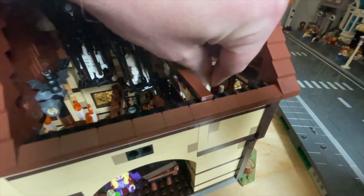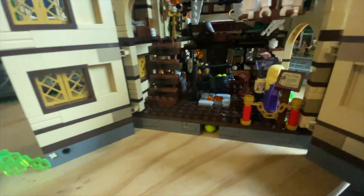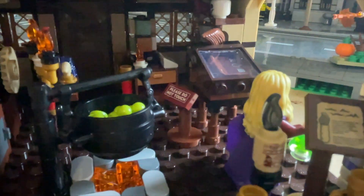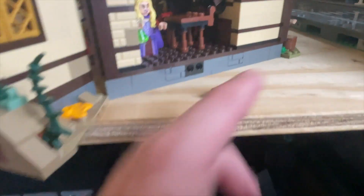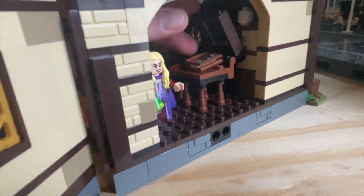The kids also loved the vacuum that the Sanderson Sisters fly around on. Down here, if you push the green button it lights up the cauldron — that's a great feature. And over here you can see how the spinning wheel function works. Then you have the 'please do not touch' entryway into the Sanderson Sisters' area, and you have the one-eyed book that you can actually lift up.